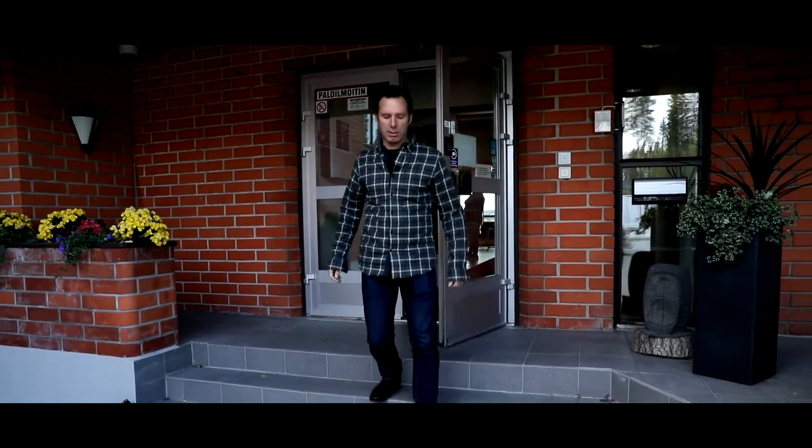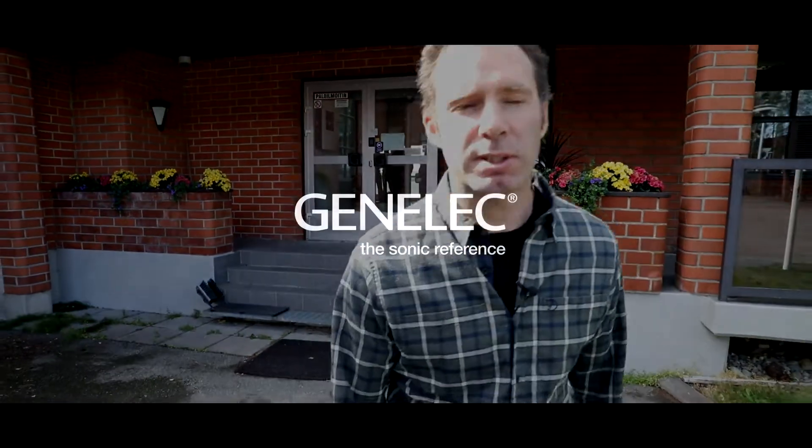It's time for lunch in town. In the second part of this video, we'll be talking about the W371 Adaptive Woofer Stand.